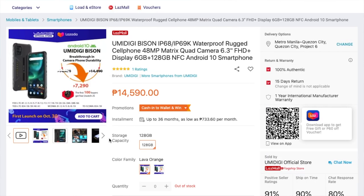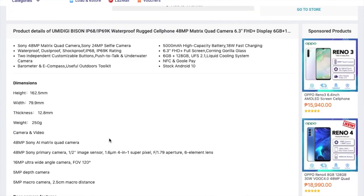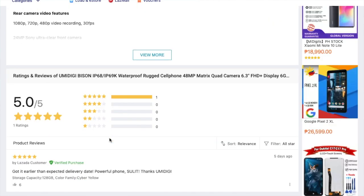First up, we have the Umidigi smartphone. This is one of the affordable, stripped-down, essential smartphones that you can get at great prices from the Lazada Global Festival. It's a pretty nice-looking device — it's called the Bison model. It features a 48-megapixel quad camera, two independent customizable buttons, a barometer, a 6.3-inch display, and stock Android 10. It looks like a gaming device. I'll probably do a more in-depth review of this one. It even comes with a nice case, charger, and red charging cables. Very affordable, pretty decent specs, and they look pretty sick too.